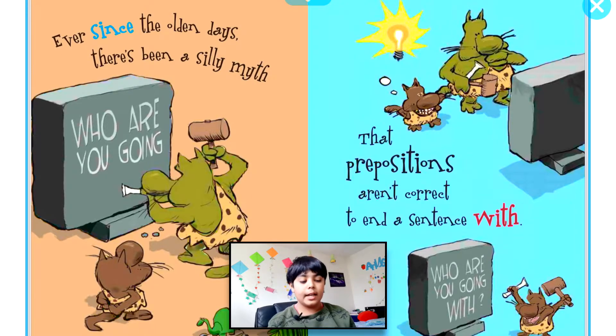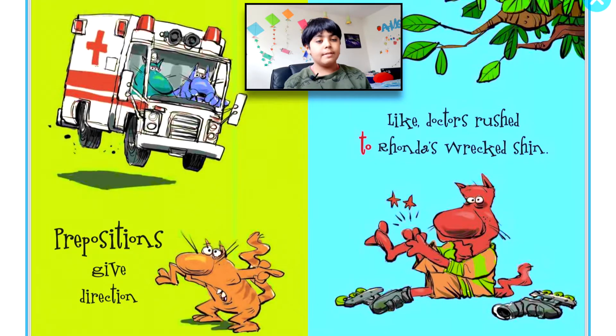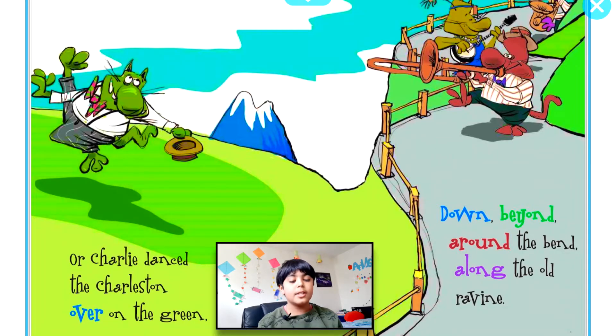...aren't correct to end a sentence with. But write your sentence carefully and you'll discover that ending with a preposition is often where it's at. Prepositions give direction, like doctors rush to Ronda's wreckage shin, or Charlie danced the Charleston...